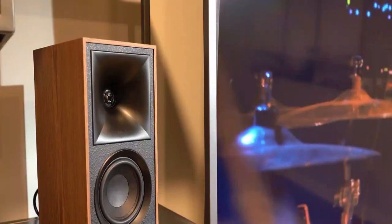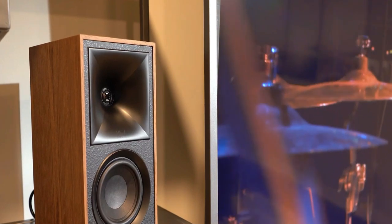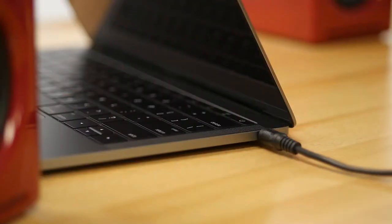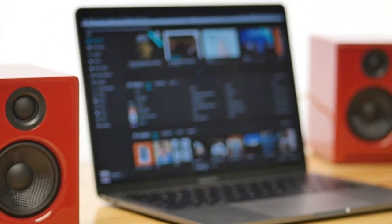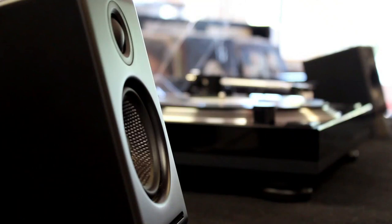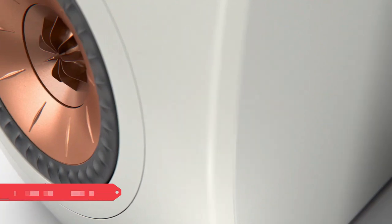A good set of bookshelf speakers will enhance your listening experience with a broader stereo picture and richer, more immersive sound than you can get from a TV, laptop, or mid-range smart speaker. This video shows some of the best bookshelf speakers you can find on the market today. If you want more information, be sure to check the links mentioned in the description below. Let's get on with the video.